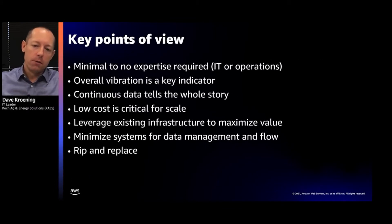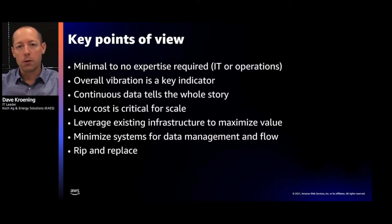As we started, we had a lot of key points of view to achieve this, coming from past learnings on implementing this sort of technology. First and foremost, it has to require minimal to no expertise from an IT or operational standpoint — I should be able to hand the devices off and have them installed with minimal impact. We determined that overall vibration is a key indicator of asset health, and that's the key data point we're pulling from the sensors.